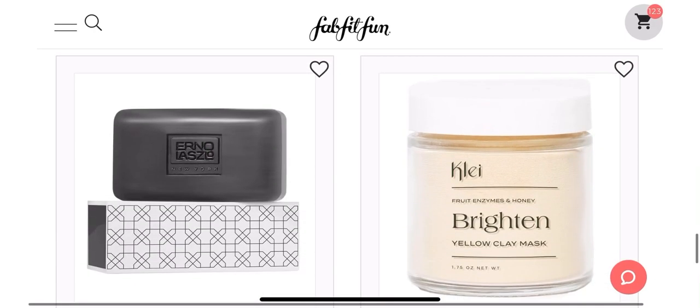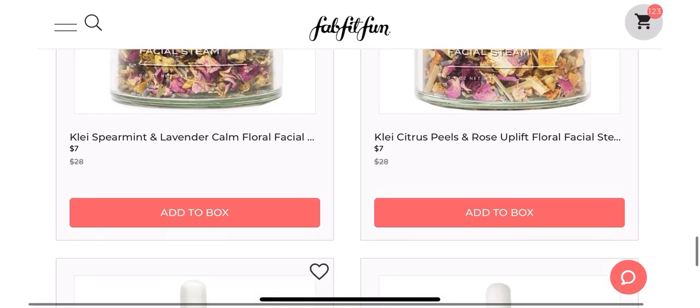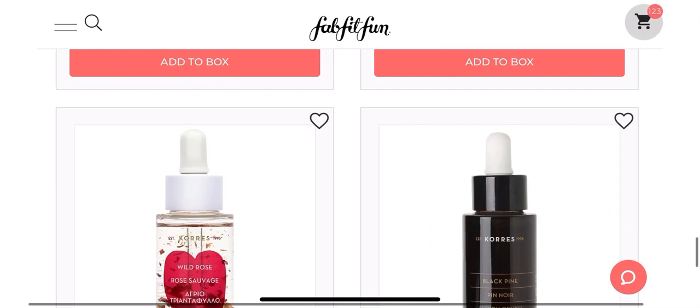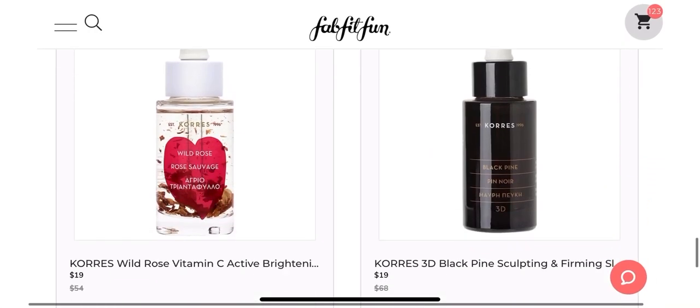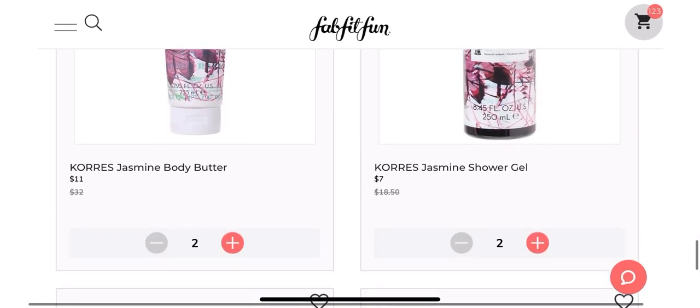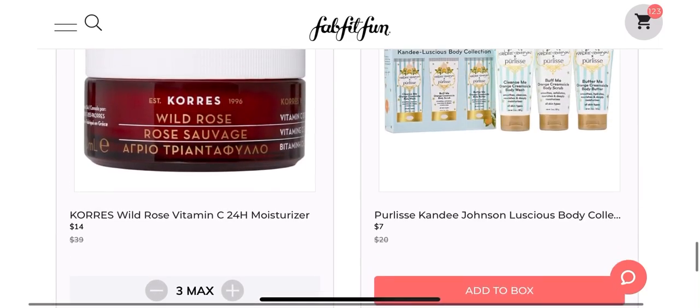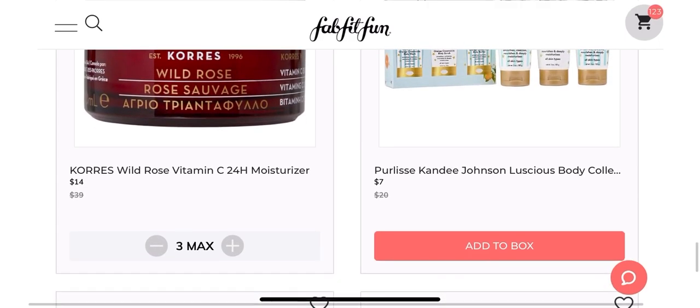And then you are able to refresh your browser over and over — it's called the refresh game. Everybody in the FabFit forums plays the game, so you refresh to see if you can get your item. And I know it sounds crazy, but people are constantly adding. See — three max there. This is just a side note — it says three max, that's showing me that the item may or may not be in stock still, but I can only add three items, so I can't add any more because I'm at the max of three.